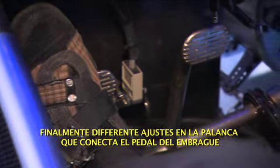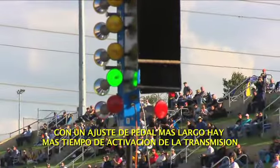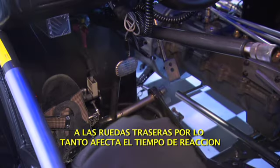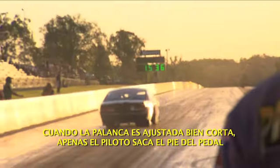Finally, different settings in the lever that connects the clutch pedal to the clutch itself can affect reaction times too. At its longest setting, the clutch lever has a longer distance to travel before it activates the clutch, sending power to the rear tyres. This kills reaction times.